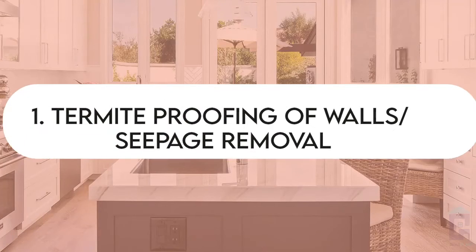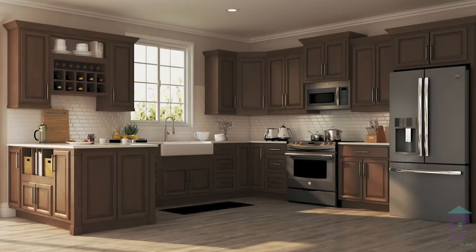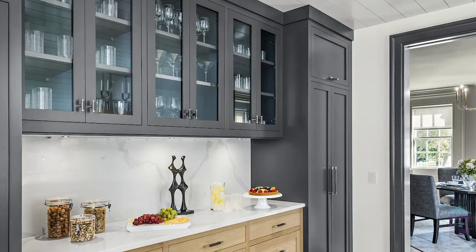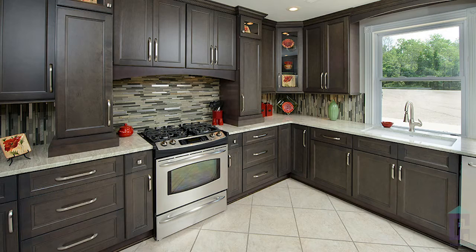The cabinets are made in wood, MDF, or HDF sheets. Seepage is the most important concern. If seepage is more than normal in a house, then there is a serious problem, so we need to do termite proofing in cabinets.